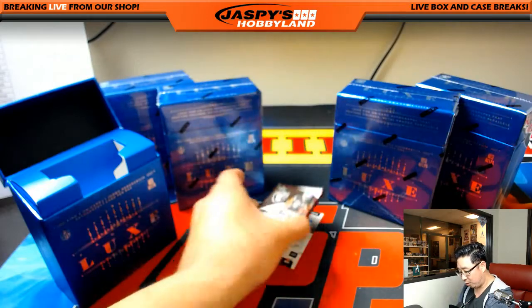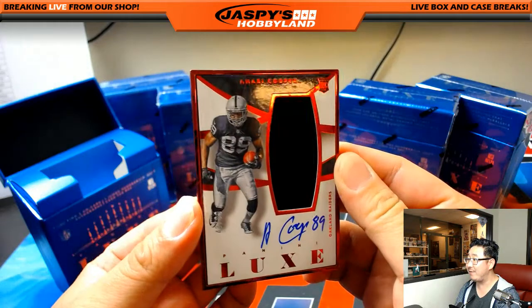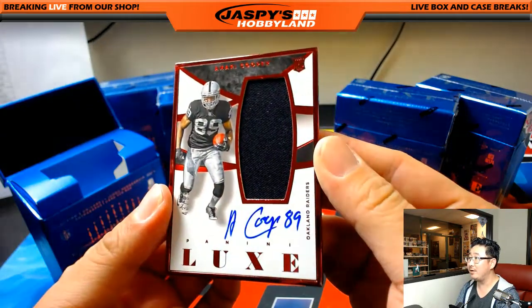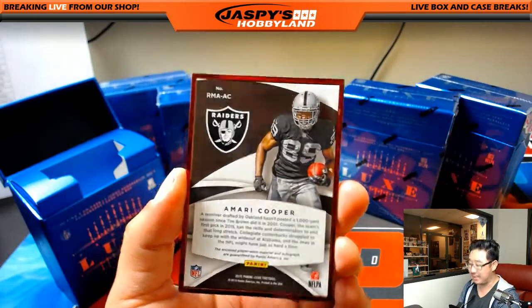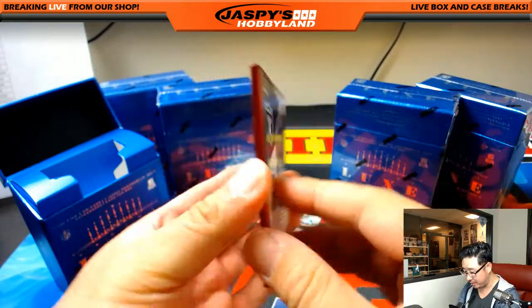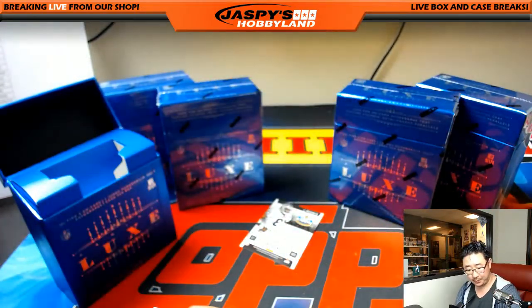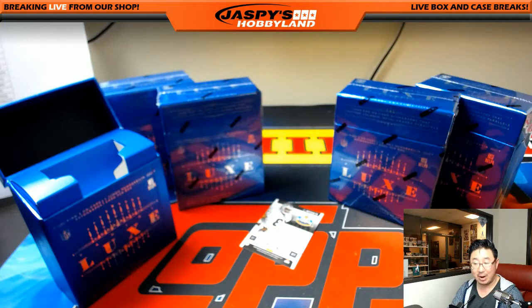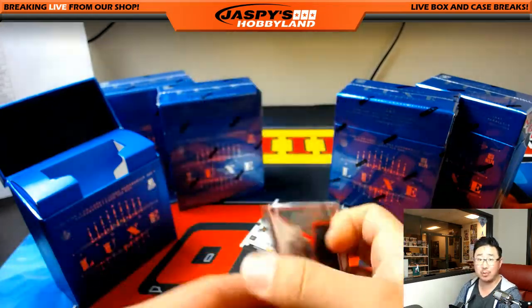Next one is a Raider — Amari Cooper. Nice. 43 out of 99, you can see the number right there. Rookie jersey and all. Remember, this is a 2015 set. Looks like the card is a tad bit loose there, but otherwise a really nice hit. Raiders — Ryan L., without Royal for Speed. Nice. Little Raider Joe Mojo coming at you.